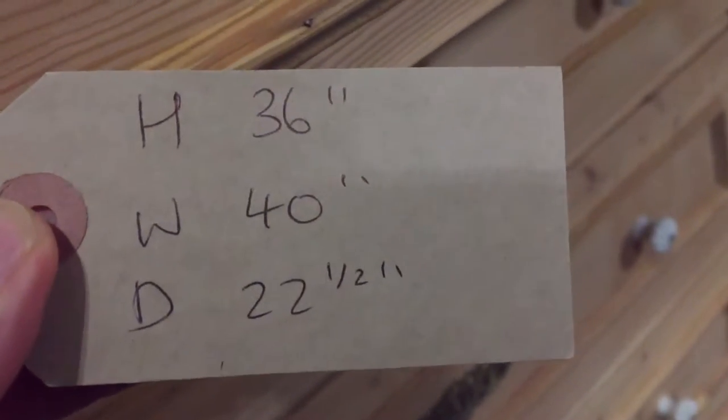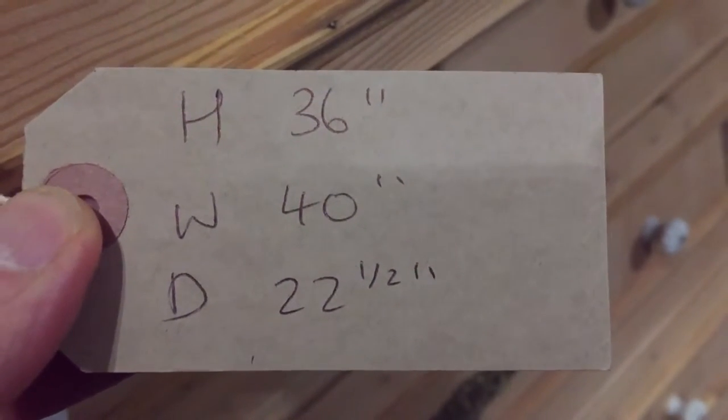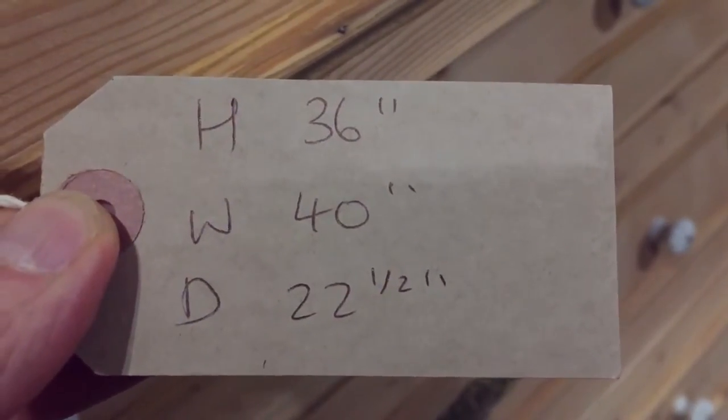The height is 36 inches, the width at the widest point is 40 inches, and the depth at the deepest point is 22 and a half inches.